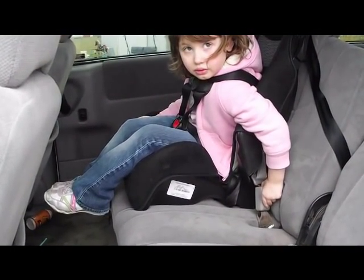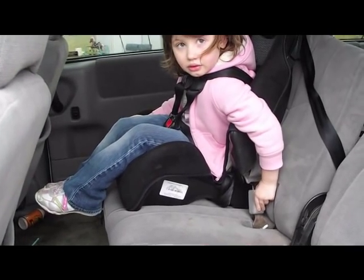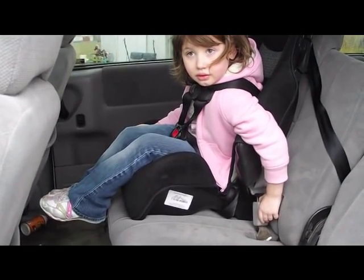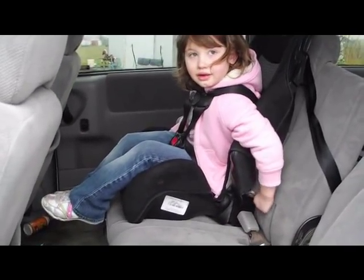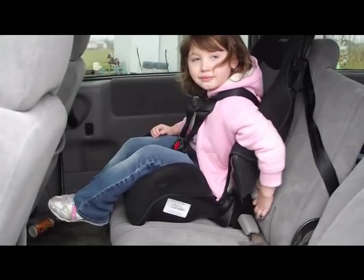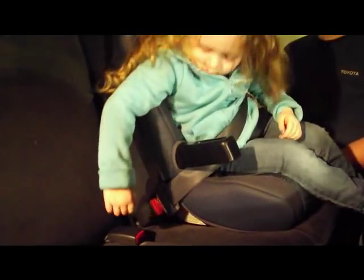There is no tool or key needed, nothing to unscrew, slide, or turn. Just enter your finger into the channel to release the belt. Because many younger children do not have the strength in their fingers to press the button inside the channel, they will remain safely buckled.